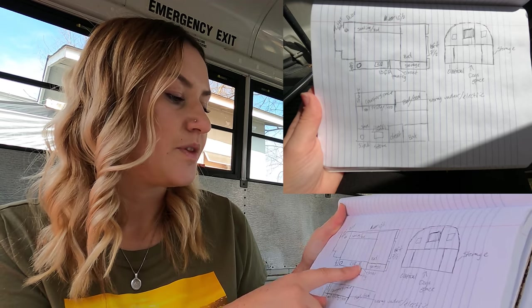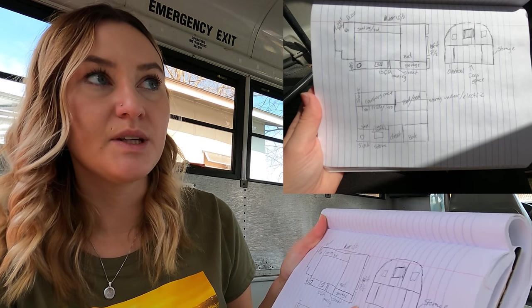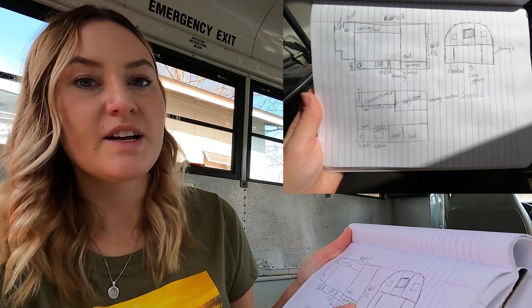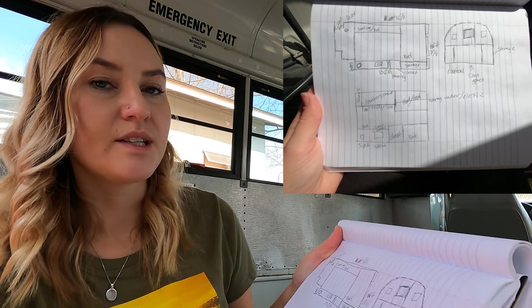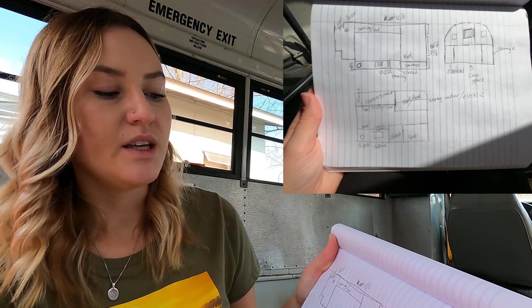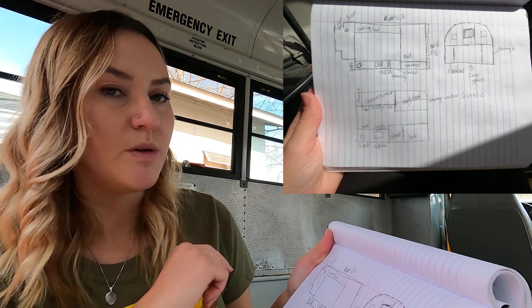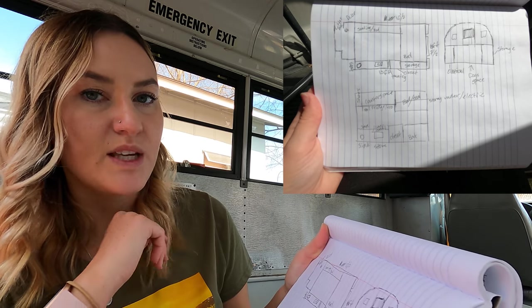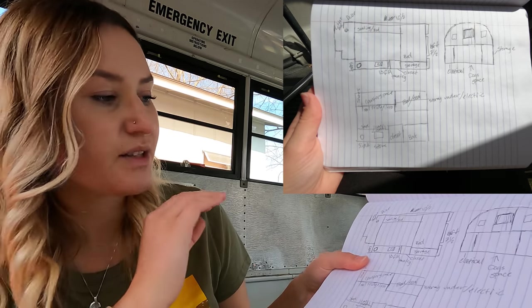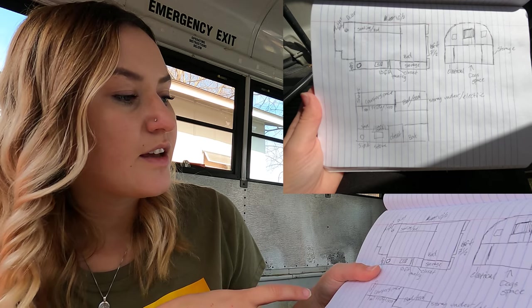Next to the sink will be a burner stove on the counter, then a thin pull-out pantry, and then a closet next to that. In the very back will be the bed, and at the end I'm planning on building storage that I can access from atop the bed. On the opposite side will be electrical, and in the middle section will be open all the way to the back door — that will be where the dog's space will be. That's pretty much it for the first layout.